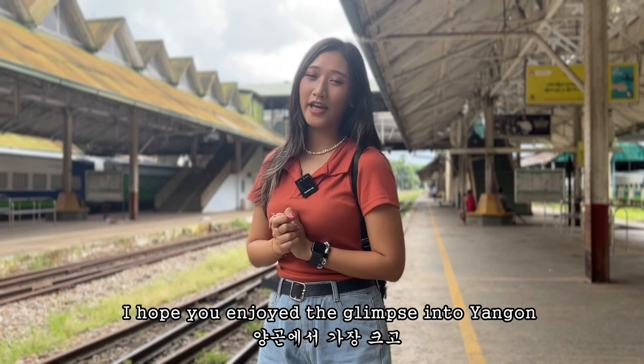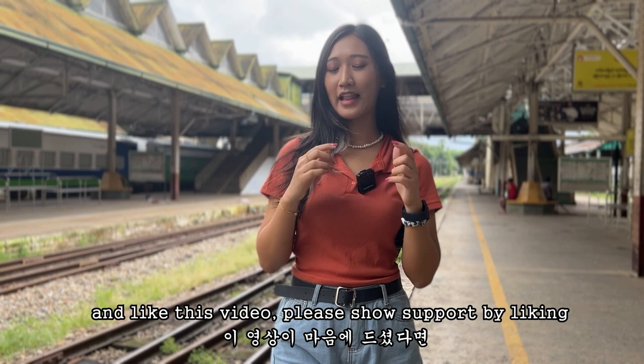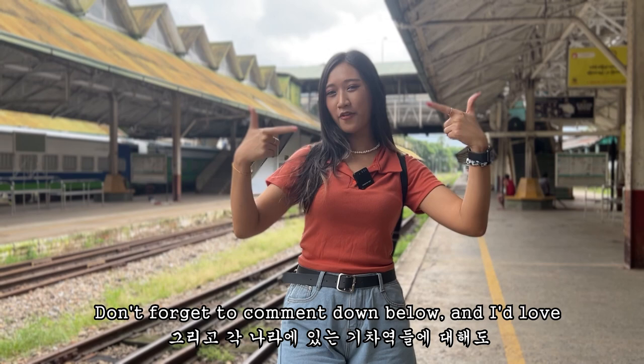Well, this brings us to the end of today's video. I hope you enjoyed this glimpse into Yangon's largest and oldest railway station — the Yangon Central Railway Station. If you enjoyed spending time with me and liked this video, please show your support by liking and subscribing to our YouTube channel. Don't forget to comment down below — I would love to hear about the train station in your country too. Thank you so much for watching. See you in the next video. Bye-bye!